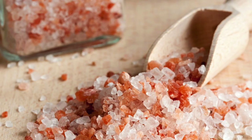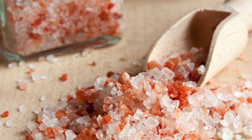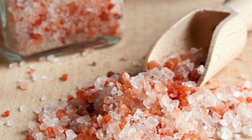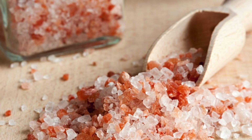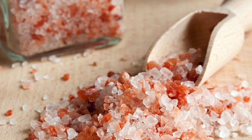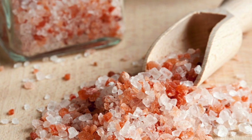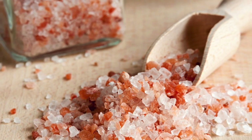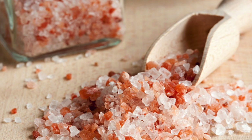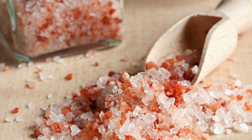Himalayan pink salt has a wide range of uses. For cooking and curing, you can replace any other salt with it and use pre-ground salt or grinders. For air purification, crystal rock lamps made of this salt will cleanse the air and provide many other benefits. For bathing, add a bit of this detox salt to the tub to alleviate muscle pain, help circulation, absorb more than 80 nourishing minerals, and improve the health of your skin while preventing skin issues.